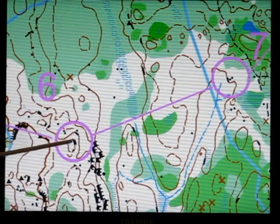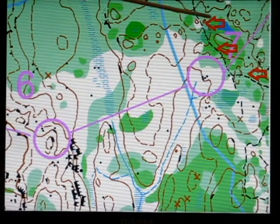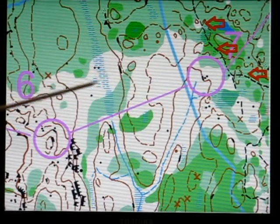Here's another leg, going from a cliff to some boulders. In this particular case, the trail is a good catching feature. And there's also this swamp, which would be a catching feature.